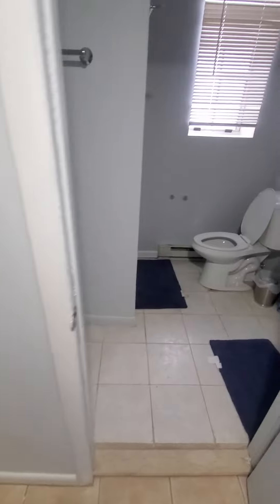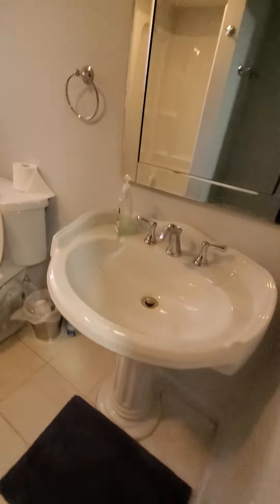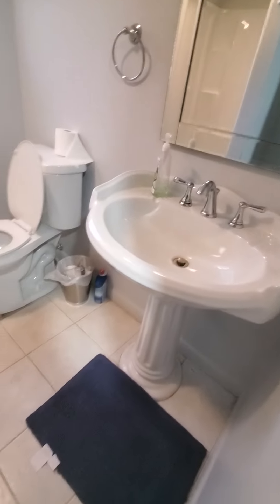And then this is a bathroom. They have a shower and a toilet and a pedestal sink with mirror. And again, same tile floor — or maybe a little different shade.